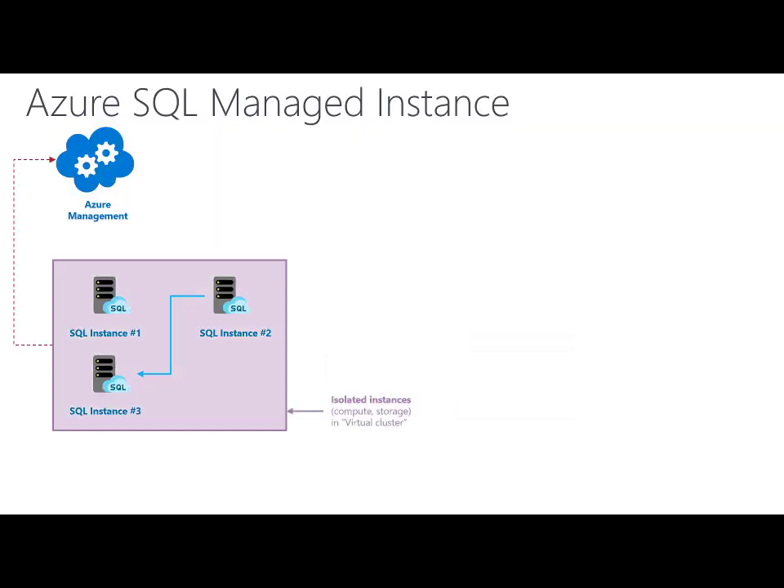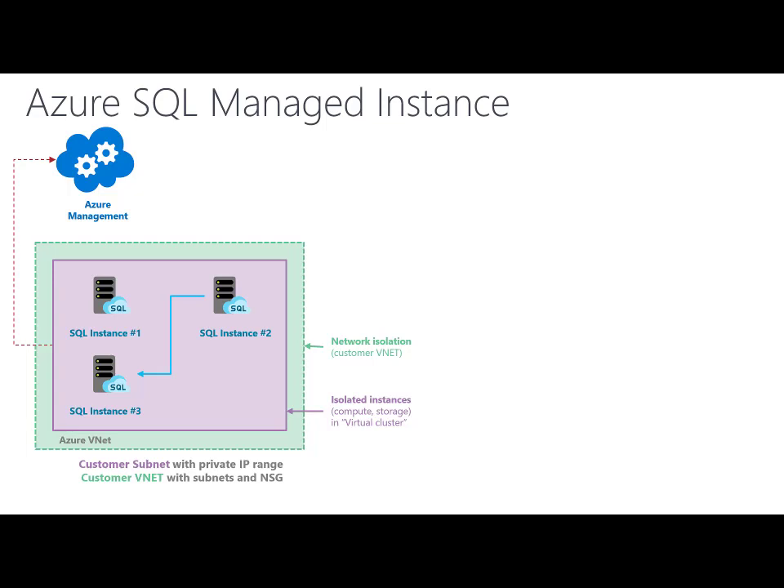One thing that is more important than features is isolation. SQL instances are fully isolated. Their compute and storage are placed in a virtual cluster that is fully isolated from all other tenants in Azure SQL. SQL instances are placed in your vNet and subnet. You can control access using subnets and NSGs, and assign private IP addresses to the subnet where the SQL instance is placed.